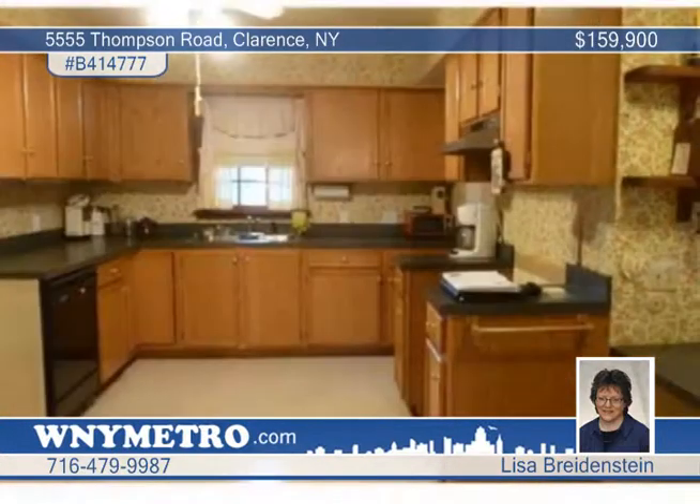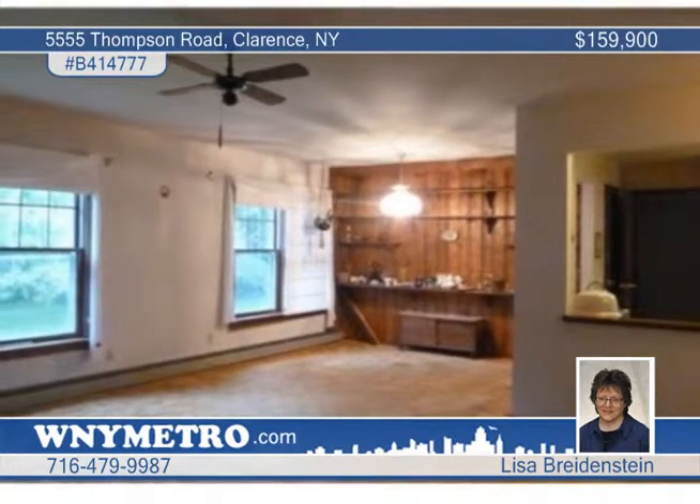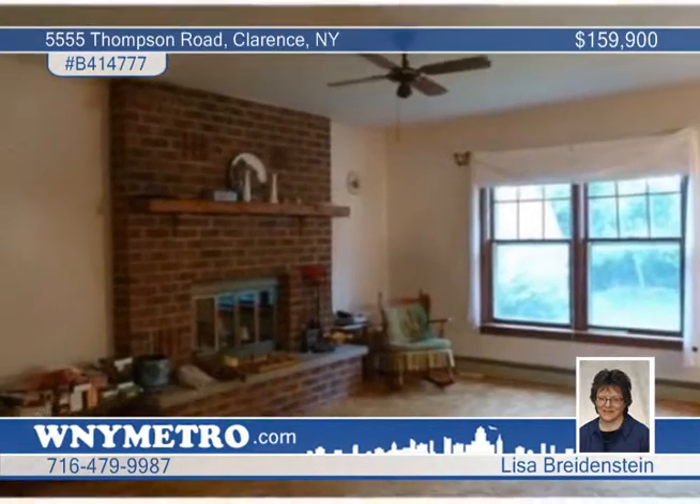Inside, the kitchen is updated with new cabinets and has a pass-through to the living room with a brick fireplace and built-in shelving. The full basement has higher ceilings, and there's an attached two-car garage and a rear-covered deck.